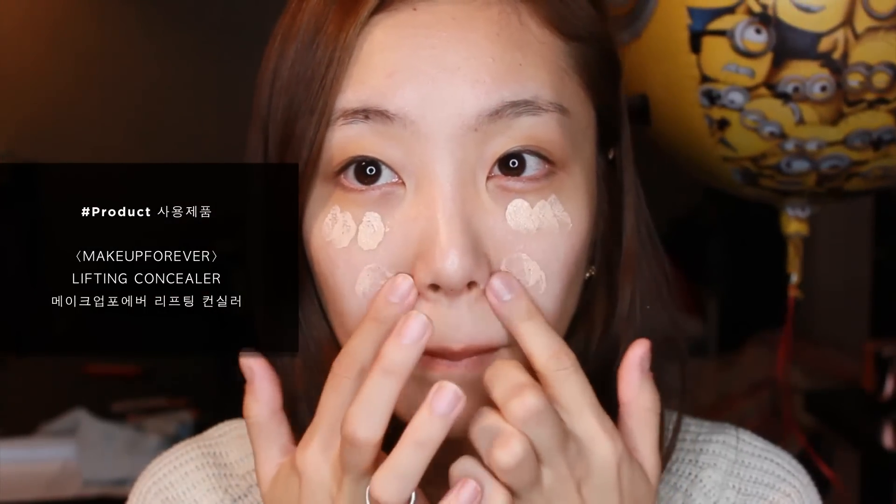Then I'll cover my dark spots and blemishes using CC Balm and Lifting Concealer. I personally don't like covering my face with foundation every day because it's really not healthy to put a lot of makeup, you know that.